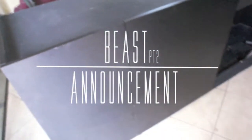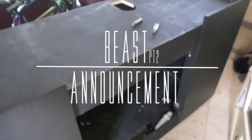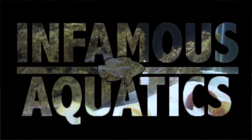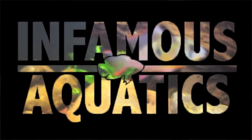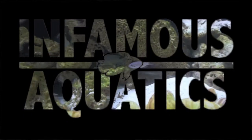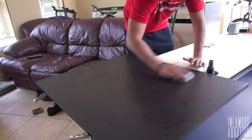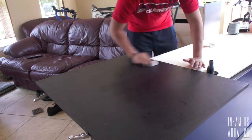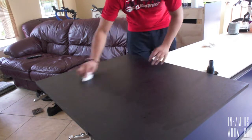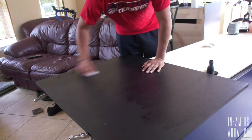A facelift for an aquarium? And you got an announcement for me? I can't wait to hear this. Hello! Welcome all you fish tank ninjas to Infamous Aquatics. In this episode of Infamous Aquatics, I'm going to explain and give you guys an announcement of what the beast is going to be.